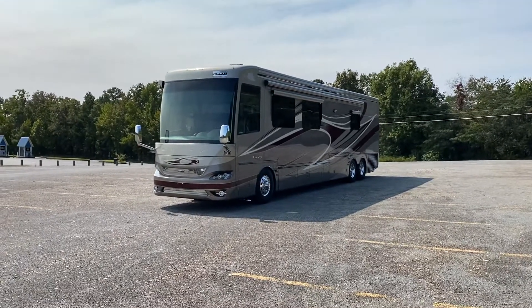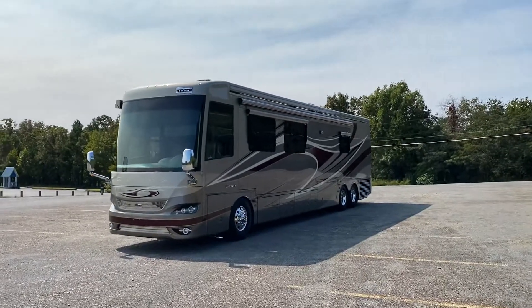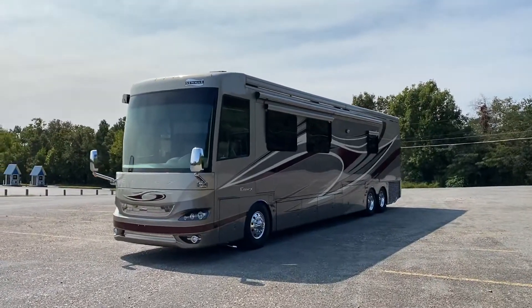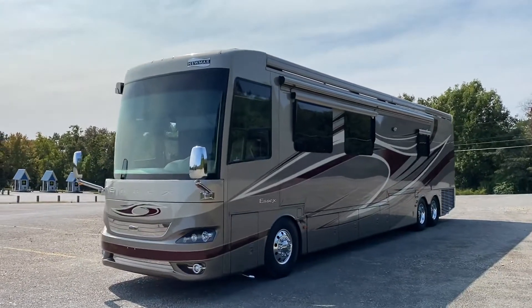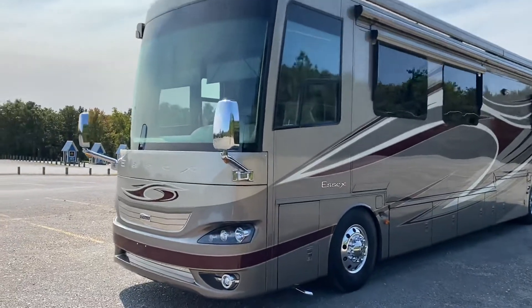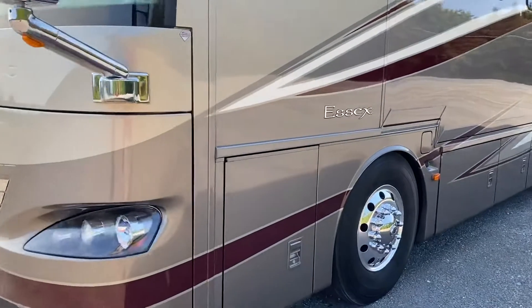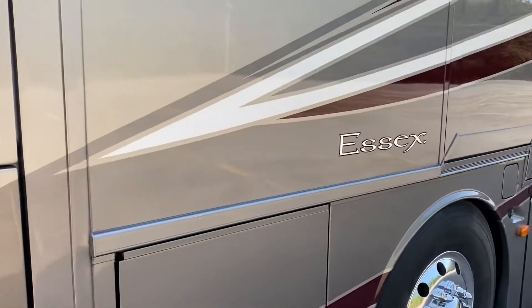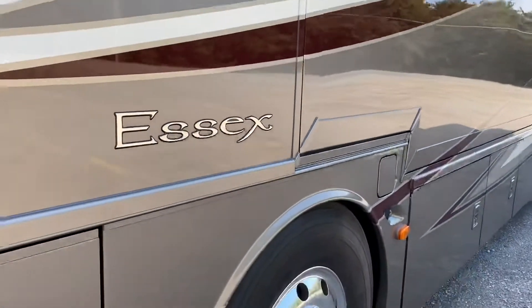We have a beautiful 2012 Newmar Essex. This thing is just absolutely stunning. I've seen brand new motorhomes on the lot that had more imperfections than this thing does. Look at that paint — it is just absolutely beautiful. I'm in such a luxurious color.